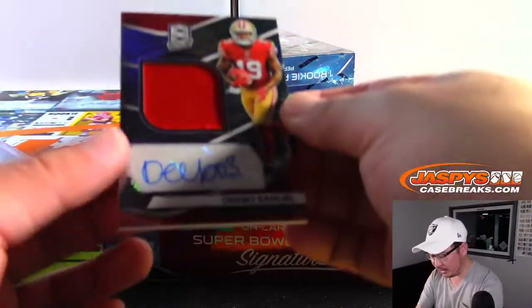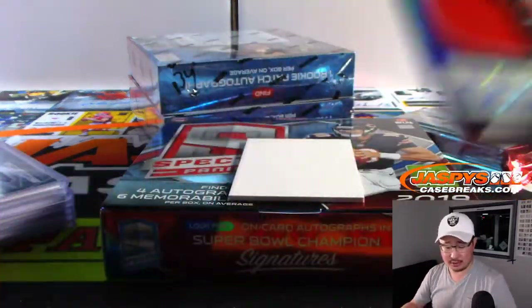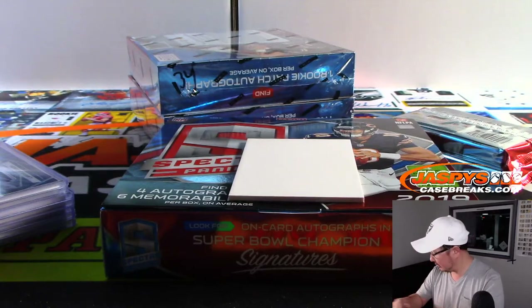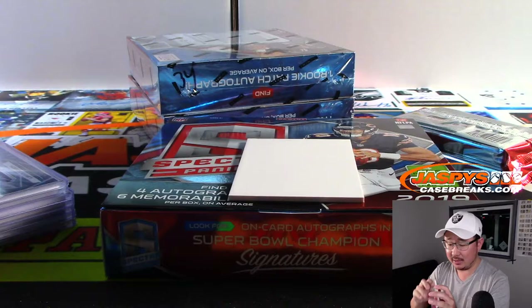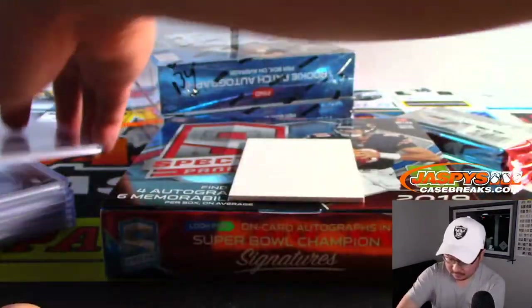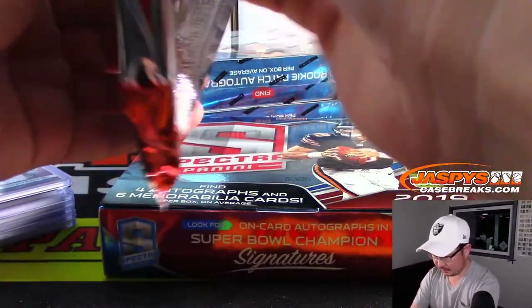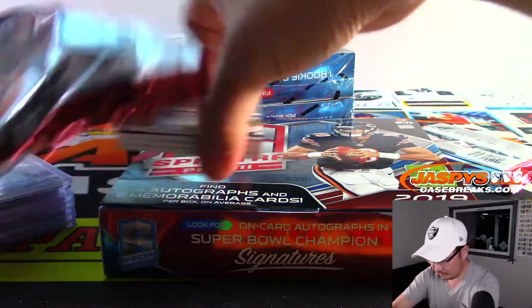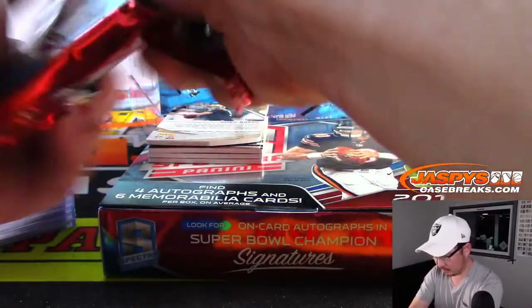And Deebo Samuel, jersey and autograph. Niners — that's going to go to Daniel Garrett. Hey, you're welcome, Bill. Thanks for getting in.